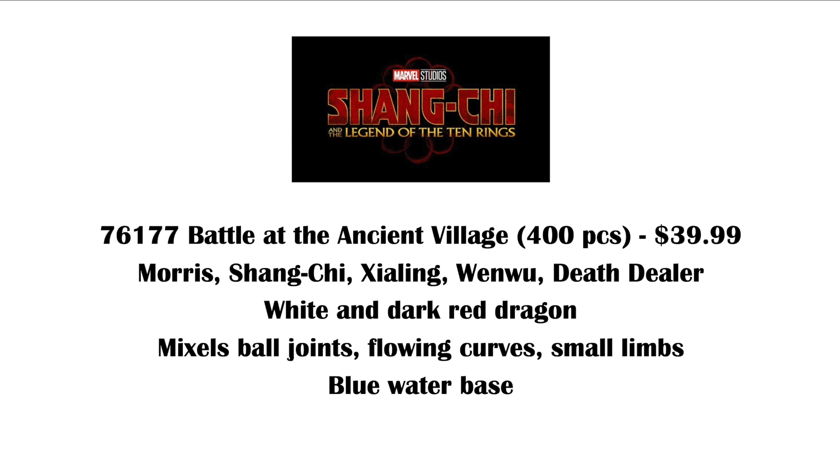I'm guessing they're going to be either two enemies that Shang-Chi has to fight in a tournament to win the Ten Rings, or Xia Ling could also be an MI6 agent, part of the Agents of Atlas team that are rumored to be in the movie. The build is a dragon — a good medium-sized dragon. It's white and dark red, it's got Mixel ball joints, a lot of curved pieces. It's very organic looking, with pretty small limbs that don't look too poseable, so that's probably my least favorite part of the build.